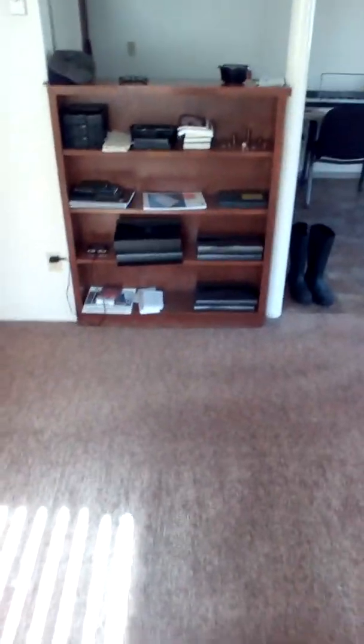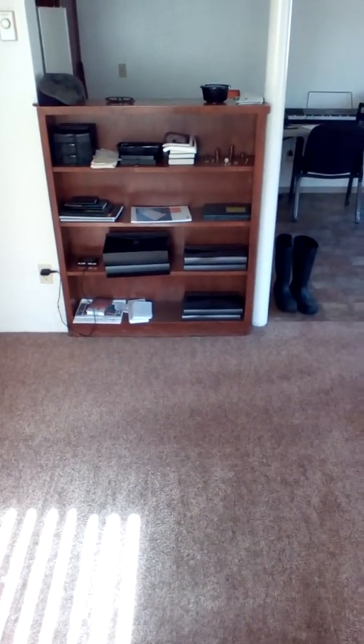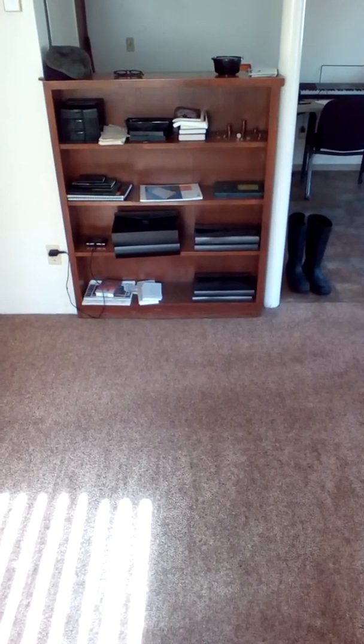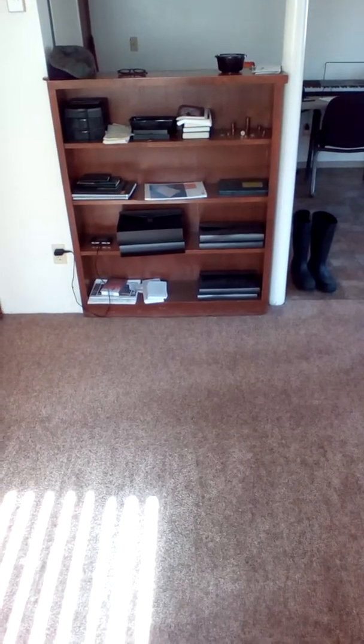Welcome once again to Registered Resident Occupant. As you can see here, I've got a casing in my residence. It's adjacent to my music, dining, foyer, kitchen, and office there.